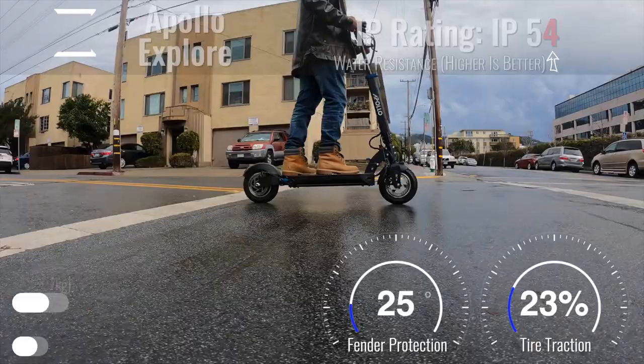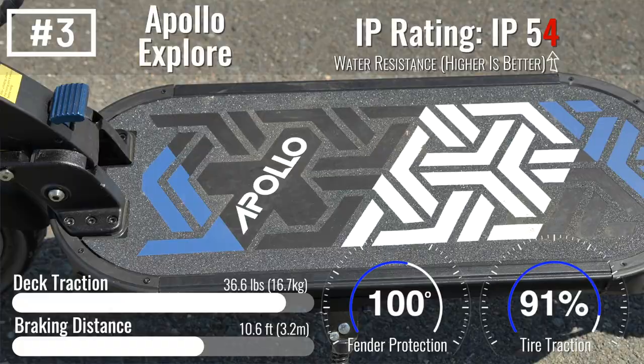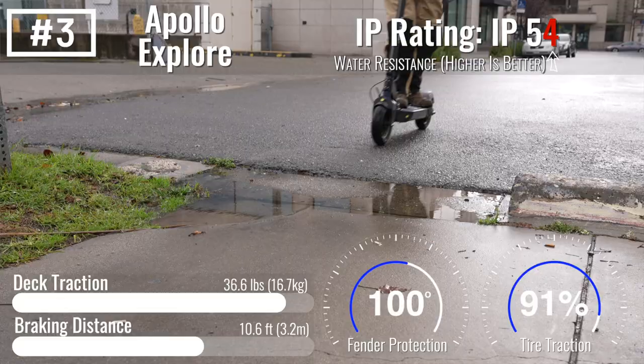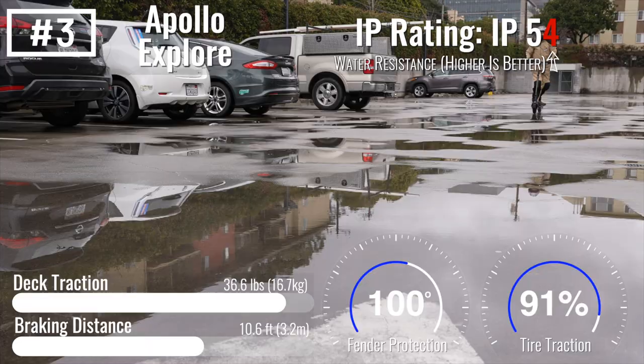Number three: Apollo Explore. Two standout features set Apollo apart from similar scooters: an IP54 water resistance rating and an outstanding 24-month warranty. Before you get too excited about the warranty, it's important to know that in spite of having IP ratings, no scooter on the market includes warranty coverage for water damage.